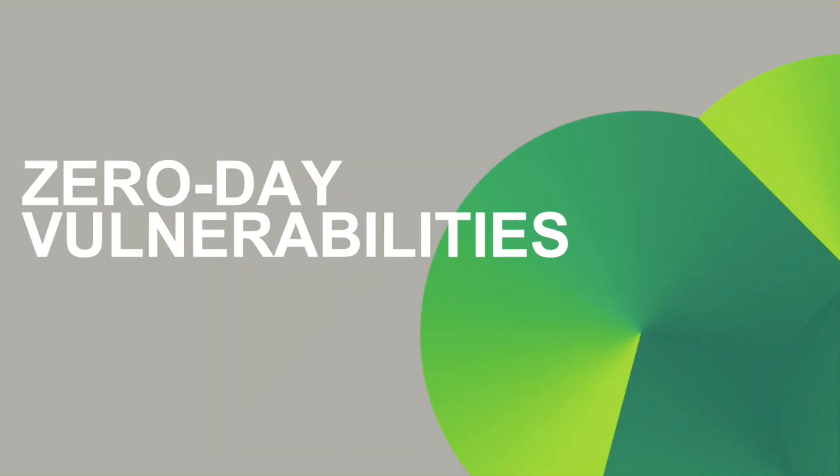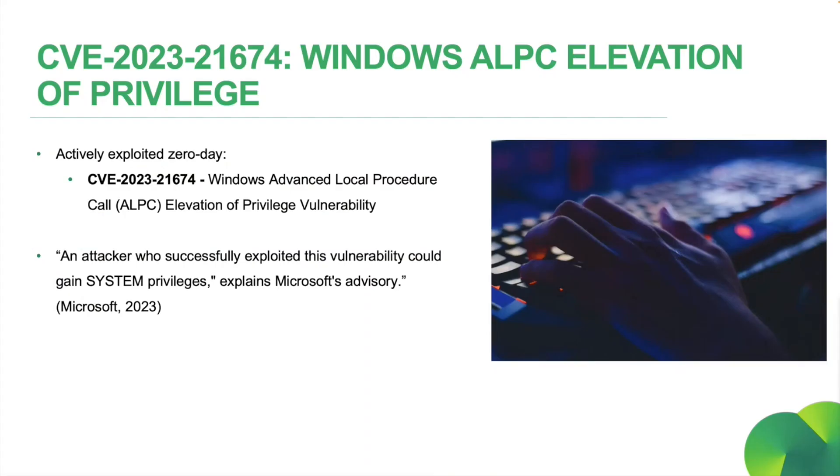We'll quickly touch on our zero days for this month. Actively exploited zero day CVE-2023-21674, a Windows Advanced Local Procedure Call, or ALPC, Elevation of Privilege Vulnerability, was discovered. Microsoft have said that this is a sandbox leak that can lead to privilege escalation. Patches have been released in the Microsoft January security updates, so do ensure that you're updating your systems accordingly.